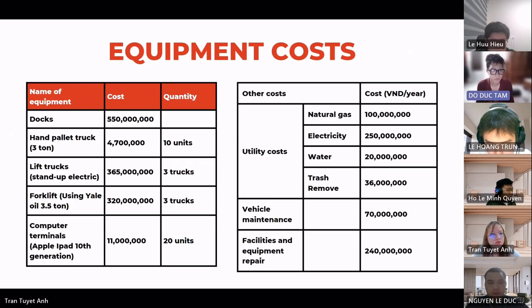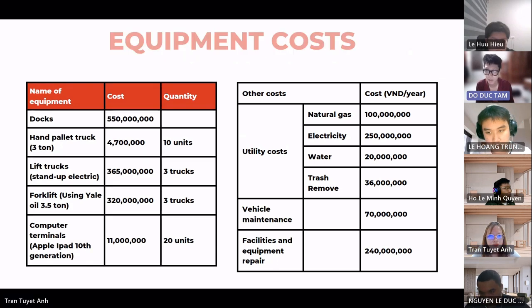Regarding equipment costs, items include dock hand tools, electric lift trucks, forklifts, and computer terminals, with a total cost of 930.7 million Vietnamese dong. Utility costs — covering natural gas, electricity, water, trash removal, vehicle maintenance, and facilities and equipment repair — total approximately 696 million Vietnamese dong per year.